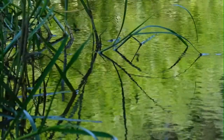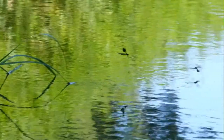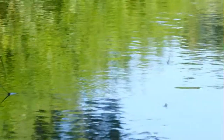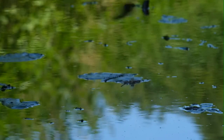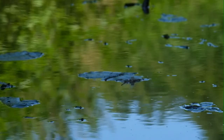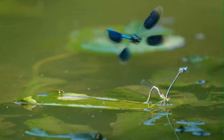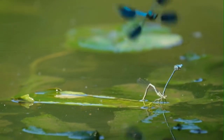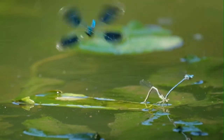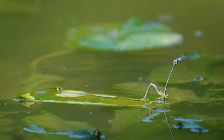Both males and females have a delicate, butterfly-like flight. Males are territorial and patrol bankside vegetation, often perching on water lilies and other plants. They hold territories defended from other males and other species — here we see a white-legged damselfly being attacked by a male Demoiselle.